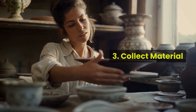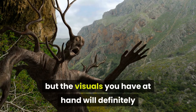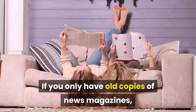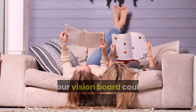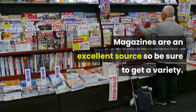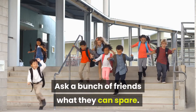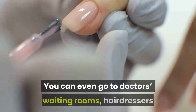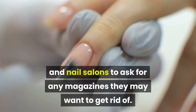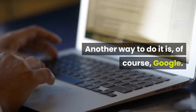Three: collect material. This may seem like a no-brainer, but the visuals you have at hand will definitely influence what you end up putting on the board. If you only have old copies of news magazines, your vision board could end up pretty bleak. Magazines are an excellent source, so be sure to get a variety. Ask a bunch of friends what they can spare. You can even go to doctors' waiting rooms, hairdressers and nail salons to ask for any magazines they may want to get rid of. Another way to do it is, of course, Google.